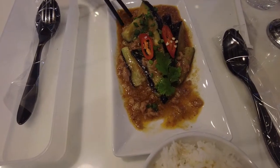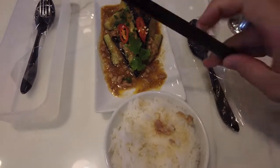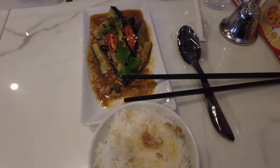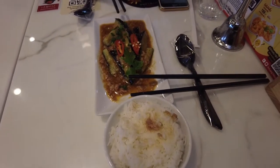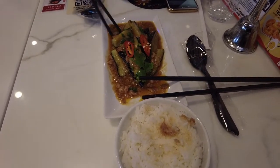We got two more dishes coming. You'll learn in this country: dishes come out as they're made. They don't bring everything out at once because they want the food to be hot and fresh, so you just eat whatever dish comes out first. That's just the way it is in Asia.